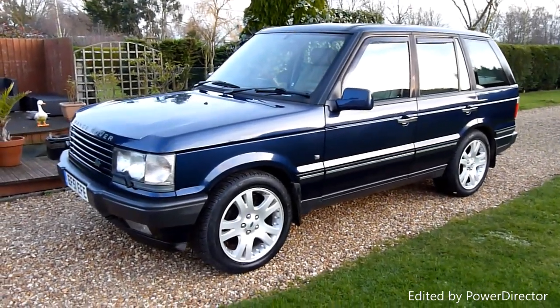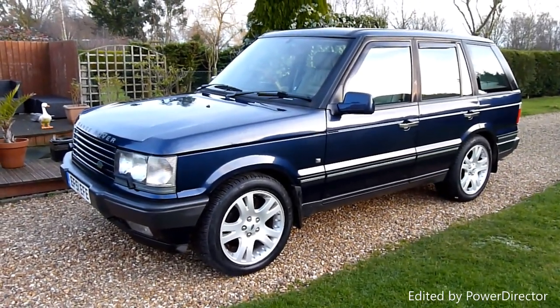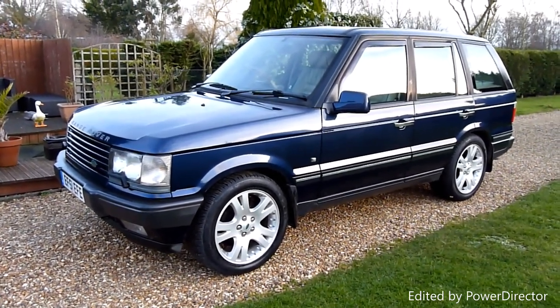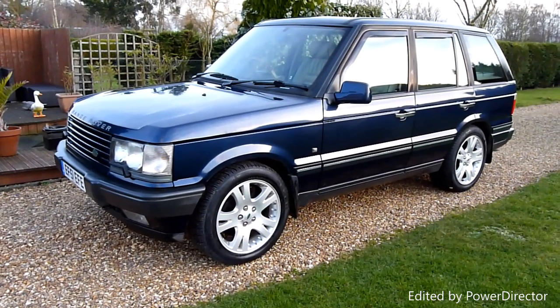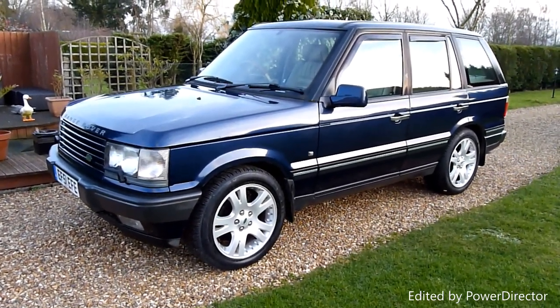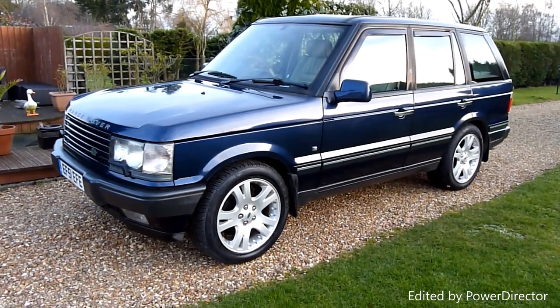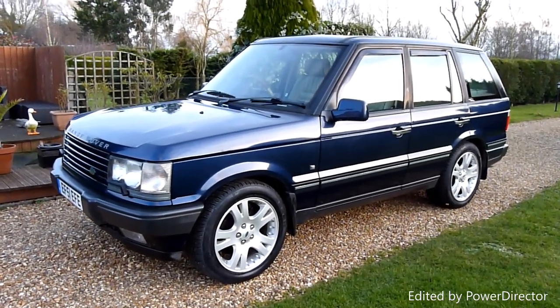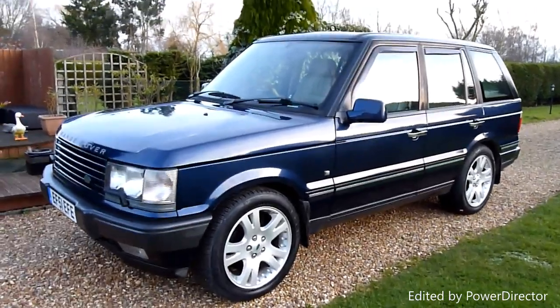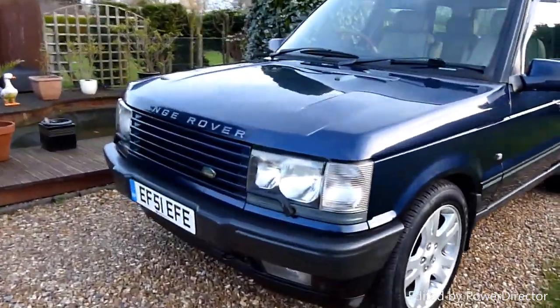Hello and welcome to SDSC Specialist Cars. This is our video review of our 2001 Range Rover 4.6. She's just come in to us from Stafford Land Rover where she was part-exchanged in for another Range Rover. Been really, really well looked after this car. Proper lovely car. Have a look at the general condition.